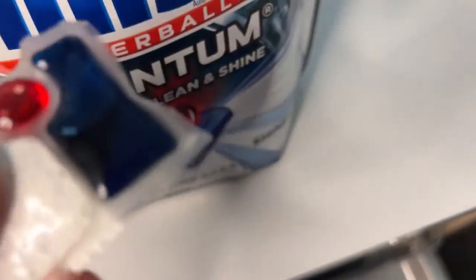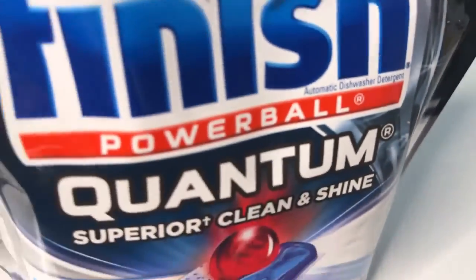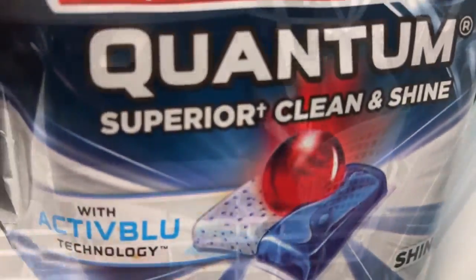Also included in each tablet is jet-dry rinse agent, so no more white film and I no longer have to buy a separate rinse agent, which saves me money. There is no real detectable scent, which is great for those of us who suffer from allergies.